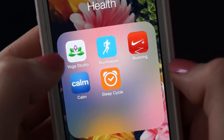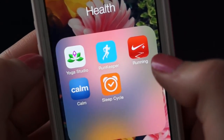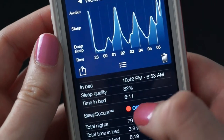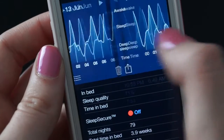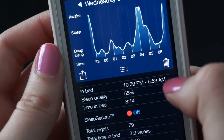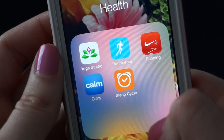Next I have my health folder, which has a yoga studio app I got for free from one of those Starbucks free apps, Runkeeper, Nike Running, Calm, and Sleep Cycle. Sleep Cycle is probably my favorite out of all these — I put it on every night and it keeps track of your sleep. Last night I had an 82% sleep quality. It tracks when you wake up and your deep sleep cycles. I've been doing it for 79 nights. I think you have to pay for that one, but it's worth it.